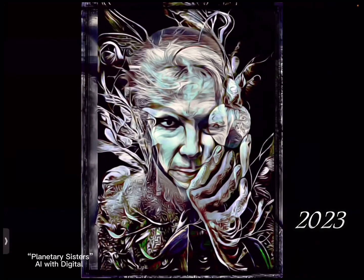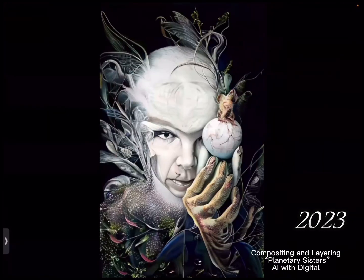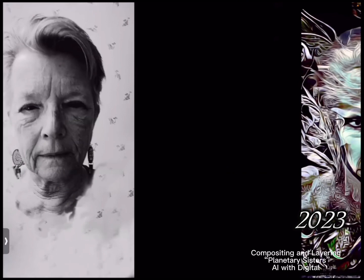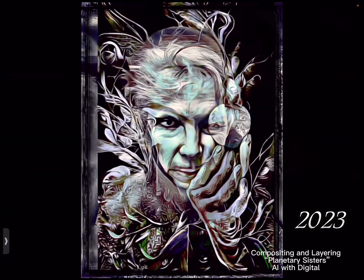I'm also starting to work with AI, using my own face and layering it with roses — this is an experiment. And then I'm creating pieces I call Planetary Sisters, a combination of several layers of app work beginning with an AI image I generated with Wombo. I then used my own face, layered it into the AI face, and created her.